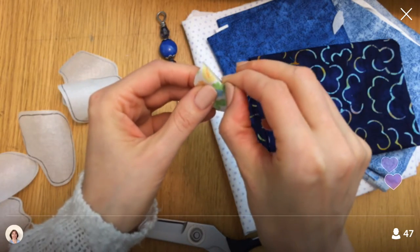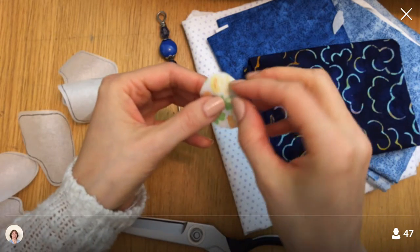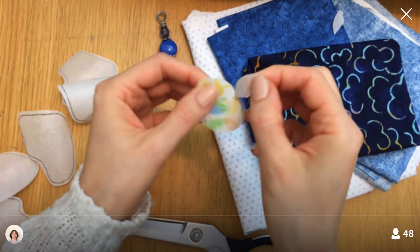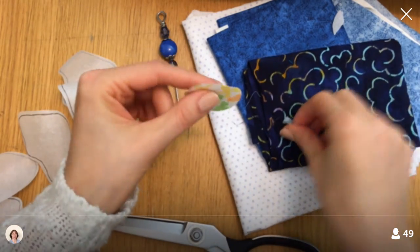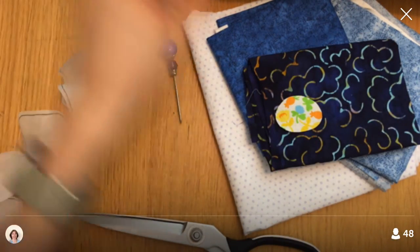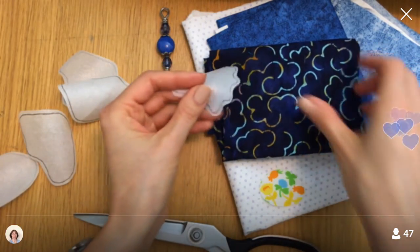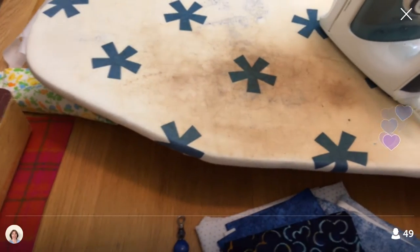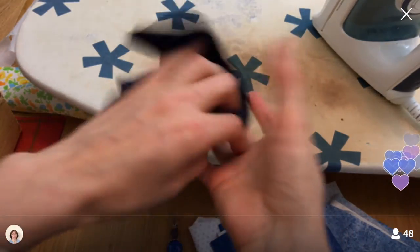Once the paper is off, this piece will be ready to fuse to the rest of the design. I'd like to get to the point where we put this design on the background fabric tonight, and then tomorrow we'll start stitching — I think I'm going to hand blanket stitch around the edge. The next piece is the little ruffle — I'm going to use this cloud fabric.